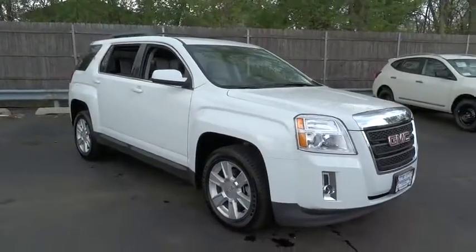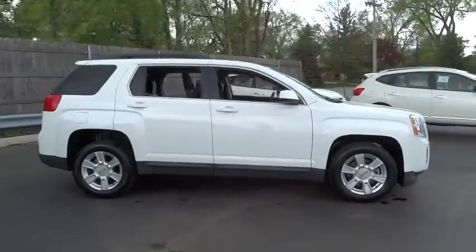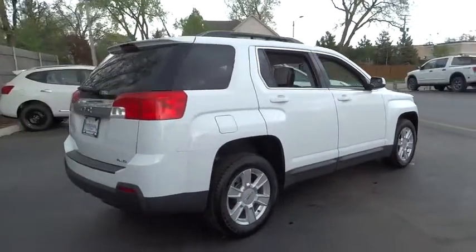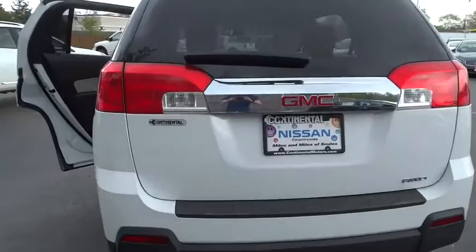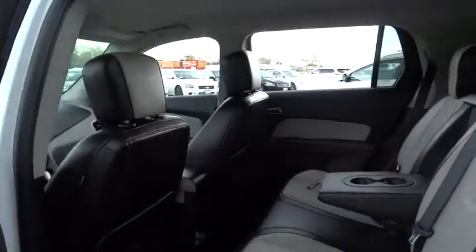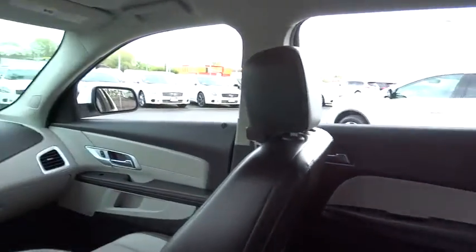The 2013 Terrain. The GMC Terrain combines the benefits of a crossover with the style and functionality of an SUV. Terrain offers uncompromised capability, a balanced stance, and a commanding view of the road, letting occupants enjoy a confident driving experience. An EPA-estimated 32-highway MPG is not bad either, and it is priced below $30,000.